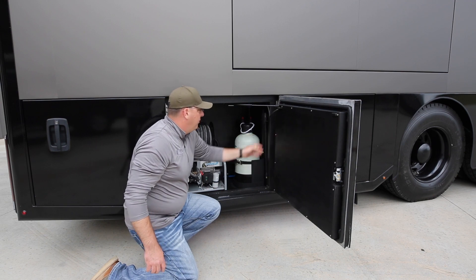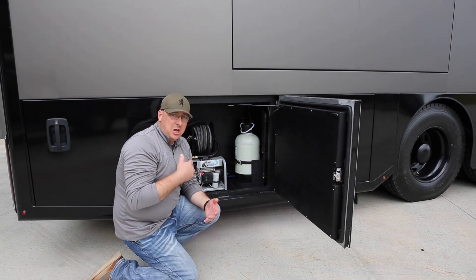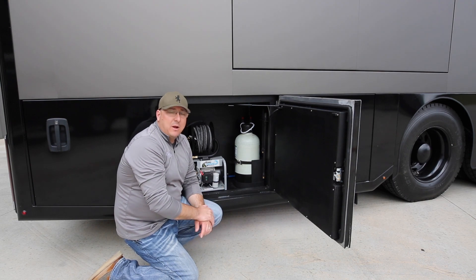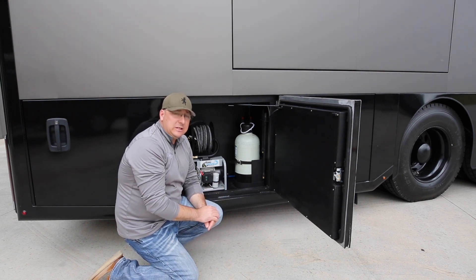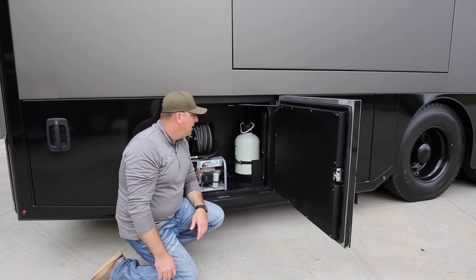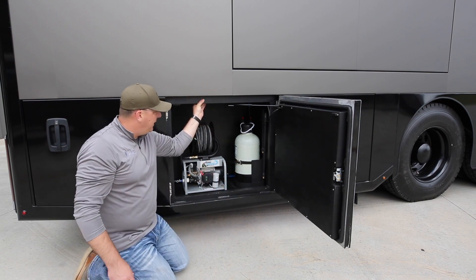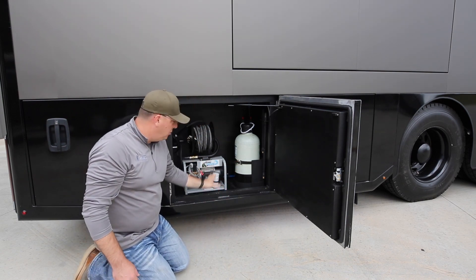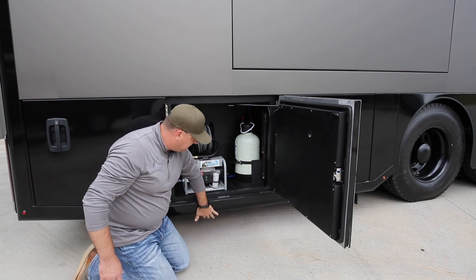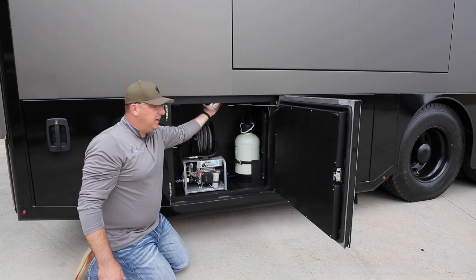Every coach is going to get better as we become more aware and listen to our customers. All these user-friendly features have come from conversations — we truly listen to what you're looking for. This bay is a little more open than the others: the big inch-and-a-half structural frame tubing is all welded — you can see the welds — this frame is all solid. Everything is just overbuilt.